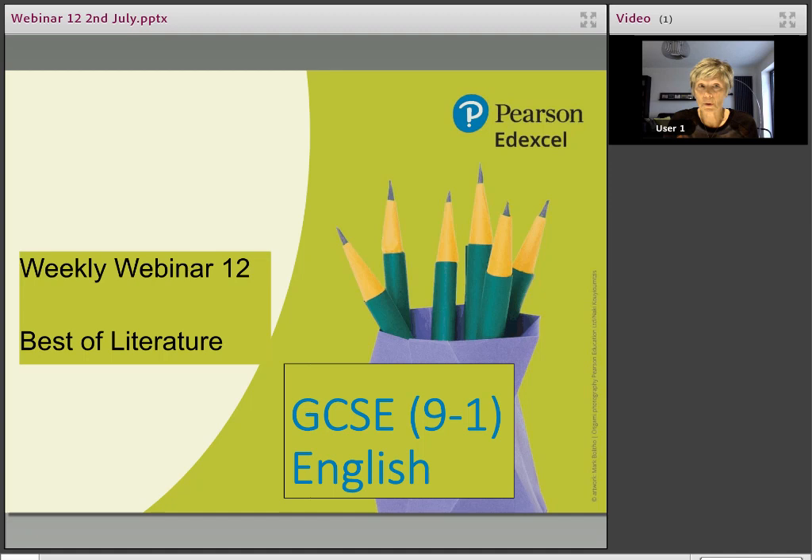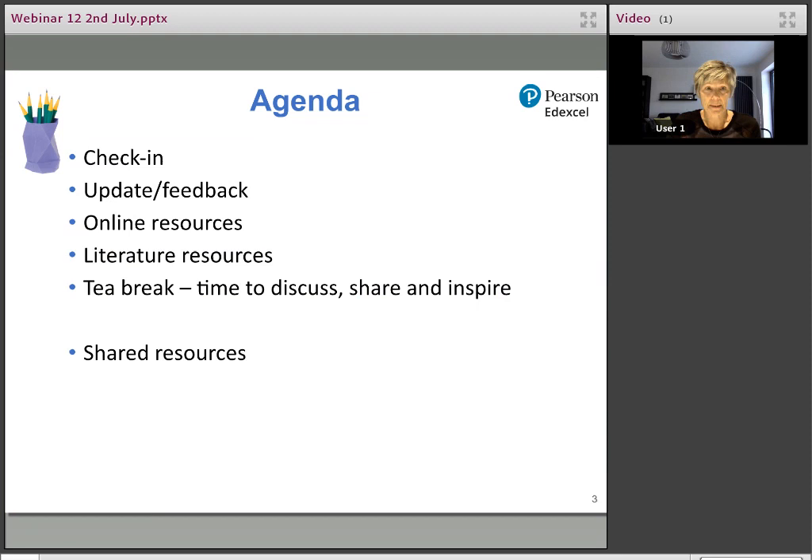Weekly Webinar 12, unbelievably. Best of Literature — kind of like a greatest hits today, with a focus on catch-up activities and recall activities. The usual structure: we're going to have a little check-in, update and feedback, online resources, some literature resources — best of — then tea break, time to discuss, share, and inspire.